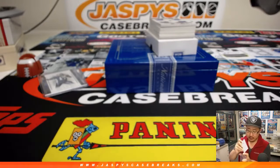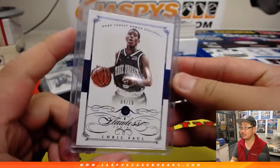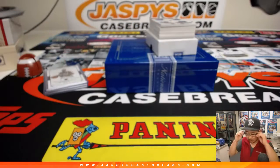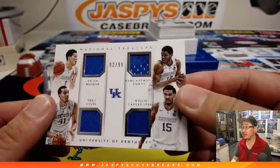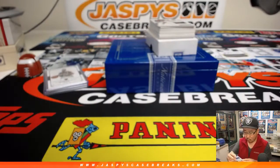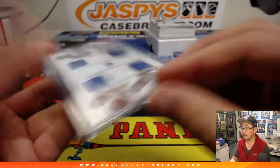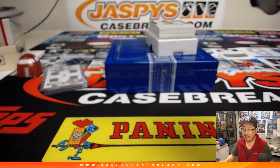This is Wake Forest gear. Bruce was asking before this break started, NT or Flawless - what do you guys prefer? I mean, they're both very similar. I think Immaculate, Flawless, and NT are all cousins - they've got similar features. 92 out of 99, Quad Relic. Kentucky guys: we've got Devin Booker, Karl-Anthony Towns, Trey Lyles, and Willie Cauley-Stein. Andre Williams jersey, 25 out of 99.